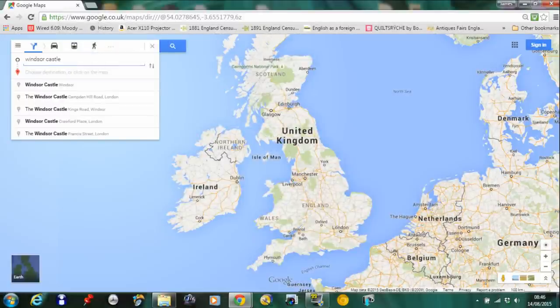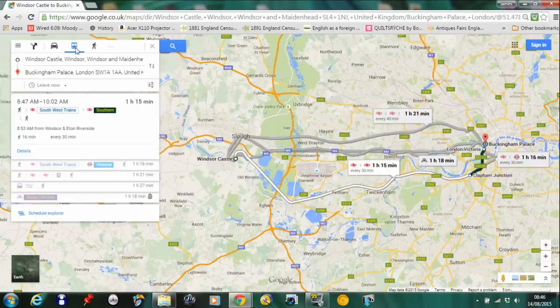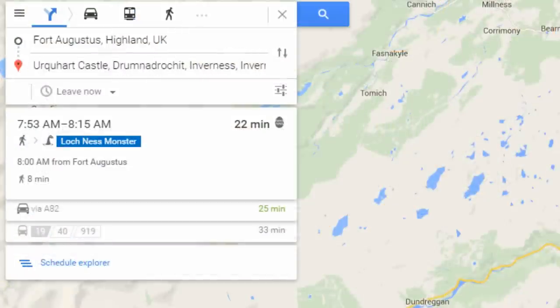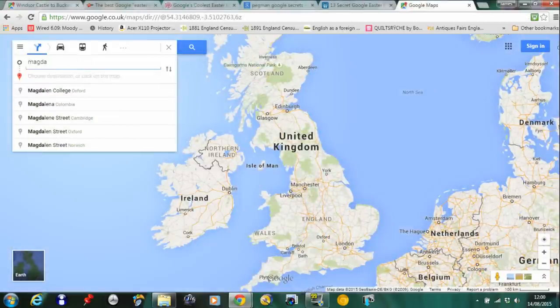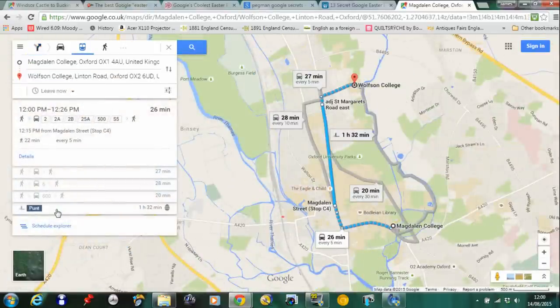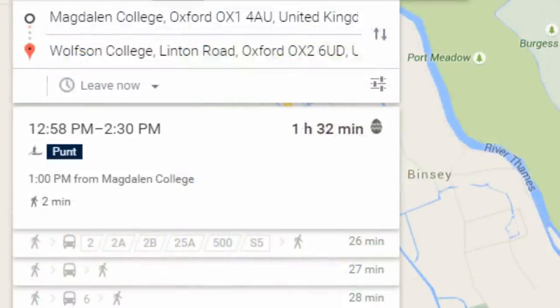At present, you can enter Windsor Castle with a destination of Buckingham Palace, select the train tab, and then take a 1 hour and 18 minute journey in a royal carriage. Or why not take a 22 minute ride on the Loch Ness Monster by searching for directions between Fort Augustus and Urquhart Castle. Or how about a leisurely punt along the River Cherwell by looking up directions for Magdalen College in Oxford to Walston, which will take about an hour and 32 minutes.